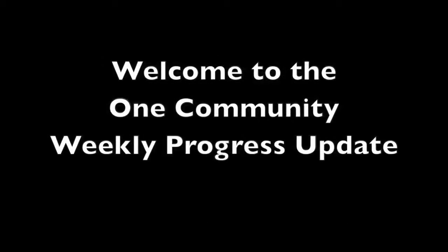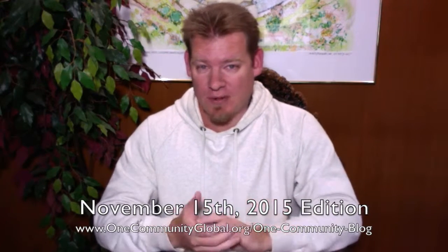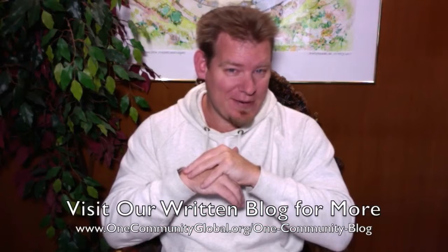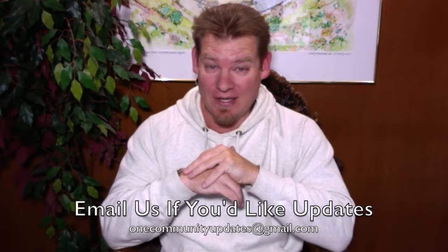Welcome to the One Community Weekly Progress Update. My name is Jay Sabel and I'm the Executive Director of the One Community 501c3 non-profit organization. This is our Weekly Progress Update Number 138, November 15, 2015 edition. I'm going to be covering one week of our team's progress and accomplishments with pictures and video. If you'd like to see more details, more specifics, links to all the open source content, you can visit our written blog. If you'd like to receive an email every time one of these updates comes out, you can send an email to onecommunityupdates@gmail.com and we'll add you to our email list.